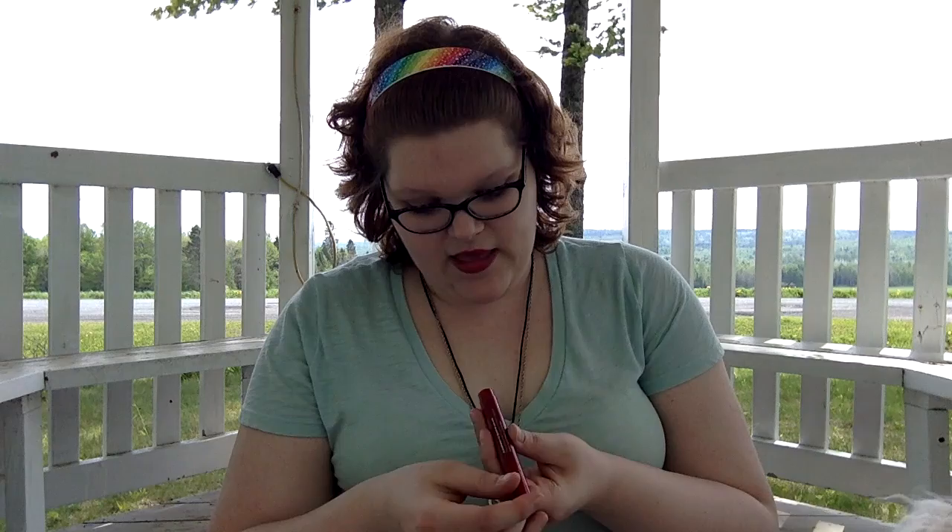Sorry, my lighting keeps going in and out. My computer does not know what to do with this lighting. Good enough, though. I'm doing a bit of a haul today. Before we get started with the haul, I just wanted to talk about my lip color for a second because I really like it. It is e.l.f. Lip Stain — E.L.F. Eyes Lip Stain — and it doesn't have a color name. It's just this really nice red color from e.l.f.